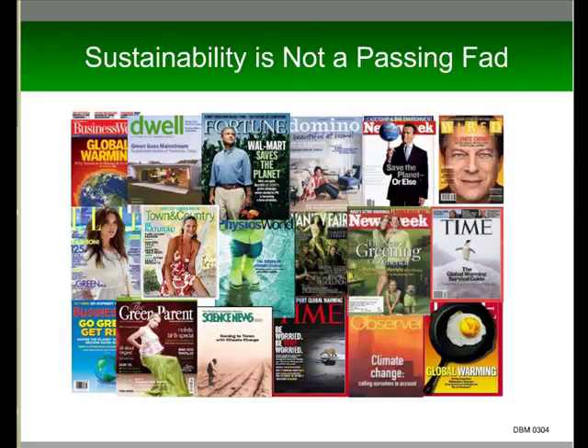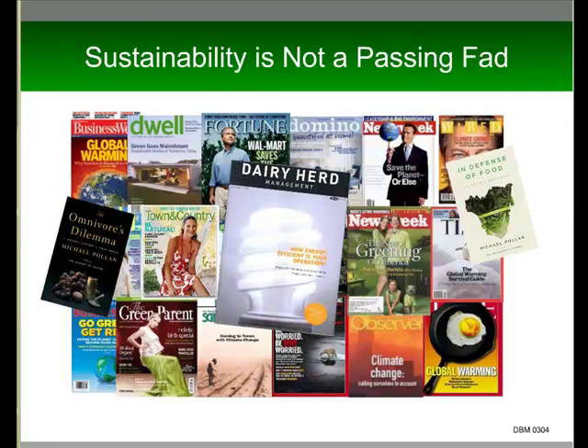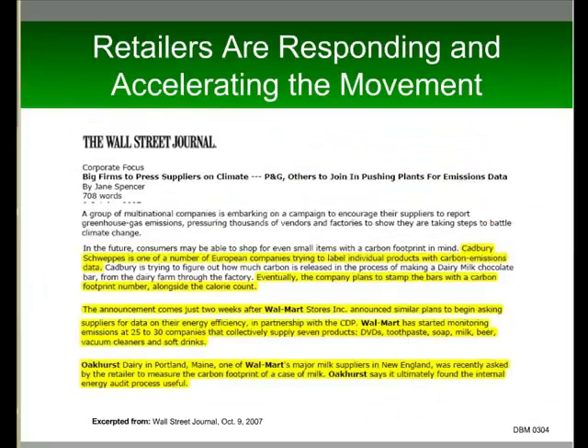Sustainability is literally on the cover of every magazine, from Fortune to Town and Country to Time — it's absolutely everywhere. We're also seeing it make its way into the animal ag trade press. This is the cover of a dairy herd management magazine, and it features the CFL — the Compact Fluorescent Light Bulb. It's in the media, it's at the consumer level, and it's also there for the food retailer.